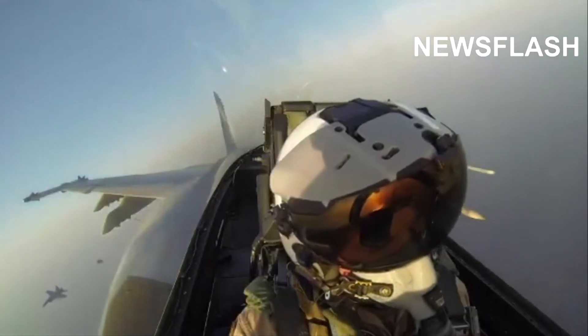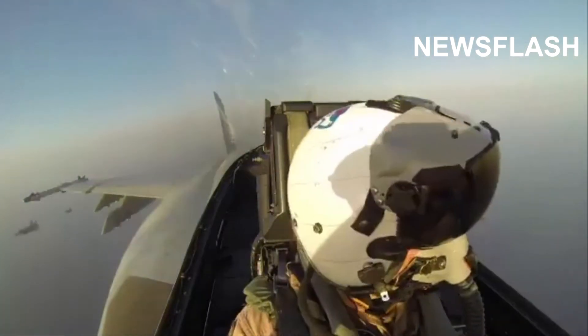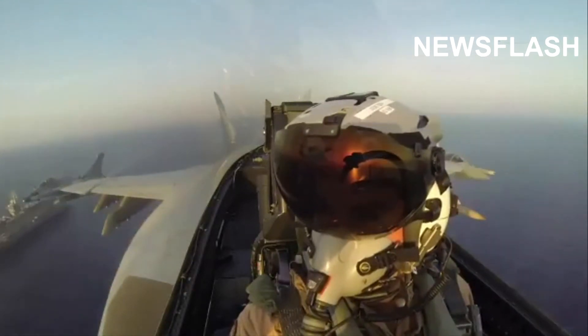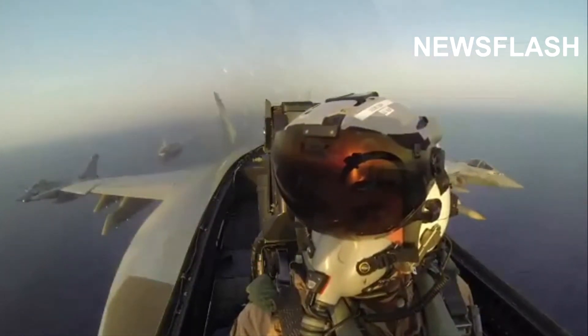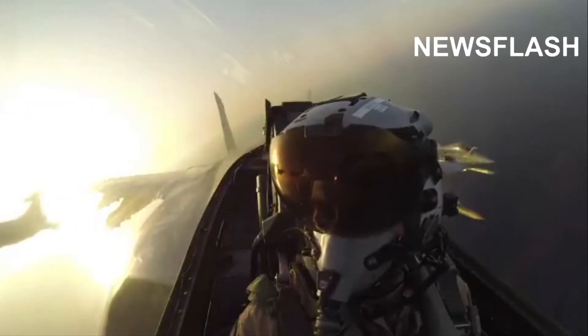This is the moment a US F/A-18E Super Hornet fighter jet, flanked by three French Dassault Rafale fighter jets, fly in formation over the USS Dwight D. Eisenhower aircraft carrier in the Arabian Sea. The flyby was carried out by the US Naval Forces in conjunction with the French Navy this week.